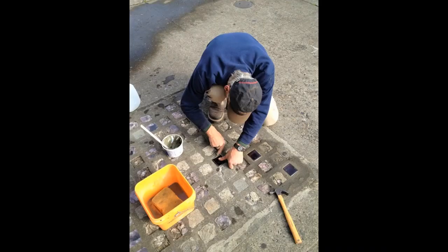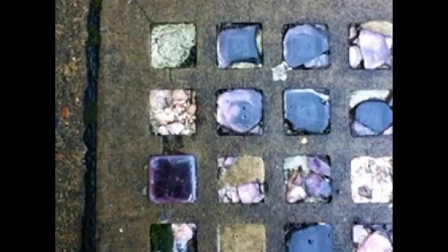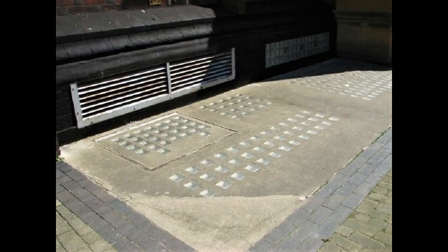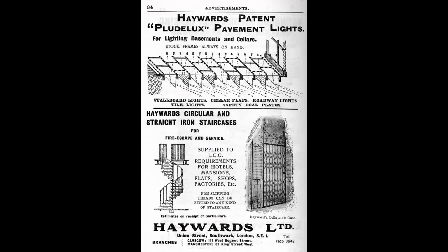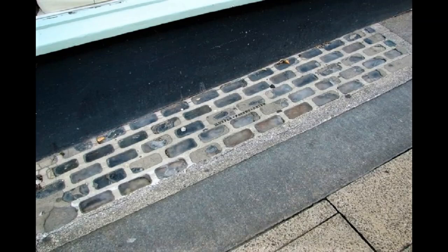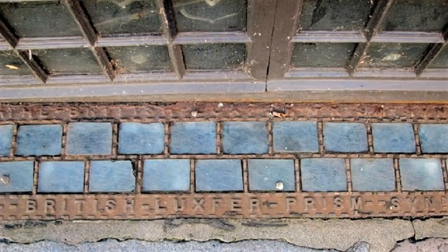The glass in many old pavement lights is now either purple or straw colored. This is a side effect of the manufacturing process. Pure silica glass is transparent, but older glass manufacture often used silica from sand, which contains iron and other impurities. Iron produces a greenish tint in the finished glass. To remove this effect, a decolorizer such as manganese dioxide — glassmaker's soap — was added during manufacture. When exposed to ultraviolet light, the manganese slowly solarizes, turning purple, which is why many existing sidewalk prisms are now purple.